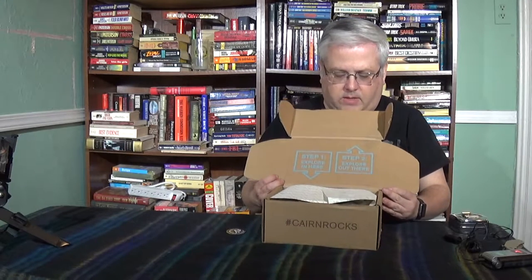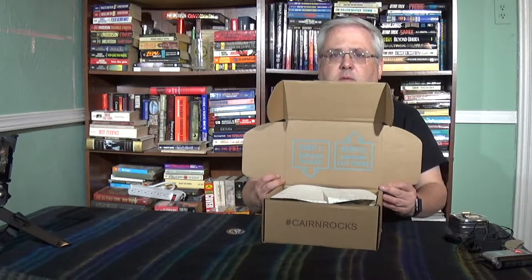Inside the cover: step one, exploring here; step two, explore out there. The wrapper has a saying on it: 'As soon as I saw you, I knew an adventure was going to happen' — Winnie the Pooh. So here's our Karn sticker and our Karn content kit postcard. 'Get outside, it's where all the good stuff is happening' — Eric Klimt.